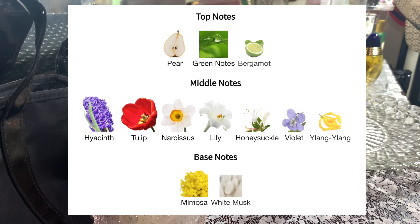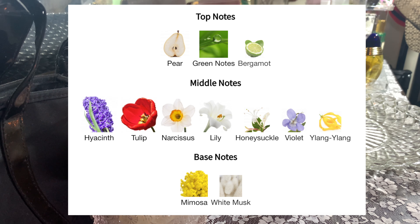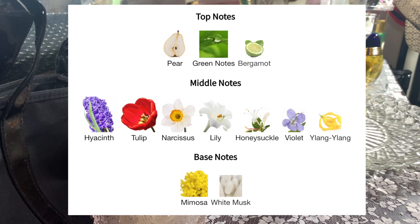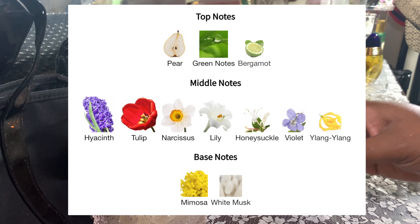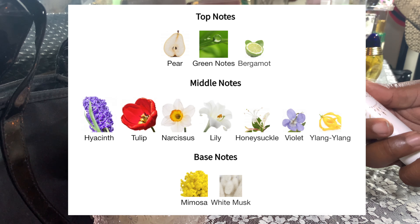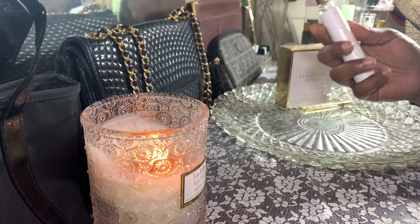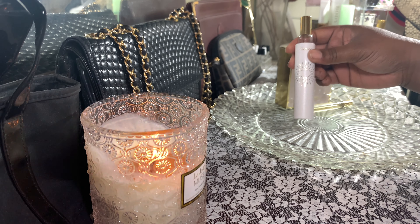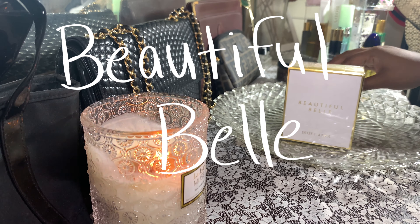Next is a scent I've already reviewed on this channel — Cartier Carrot. One of the big issues I had when I first reviewed it was that it seemed a little muddled. There are seven different flowers representing the different facets of a diamond, and it was just too much going on. But what it all muddles down to is a very refreshing soapy scent that is very pleasing.